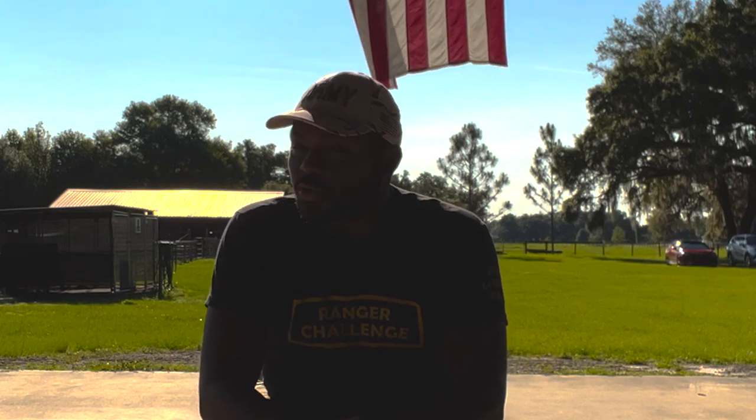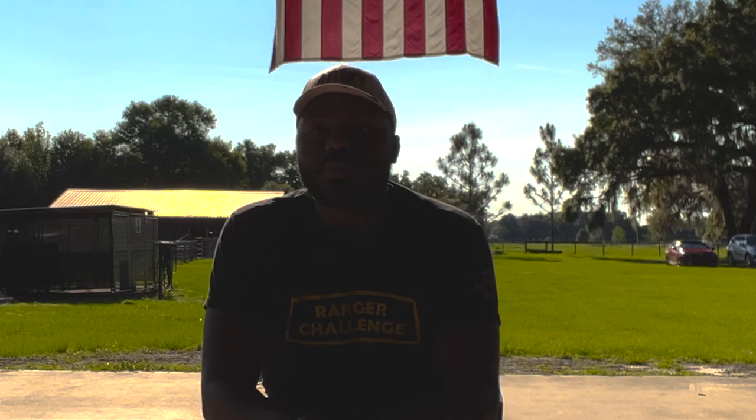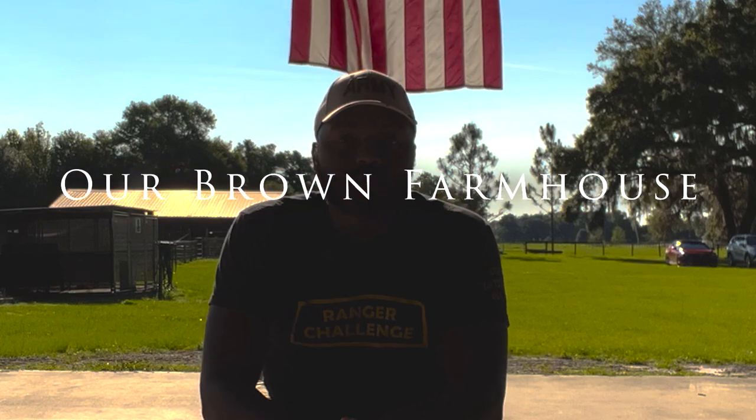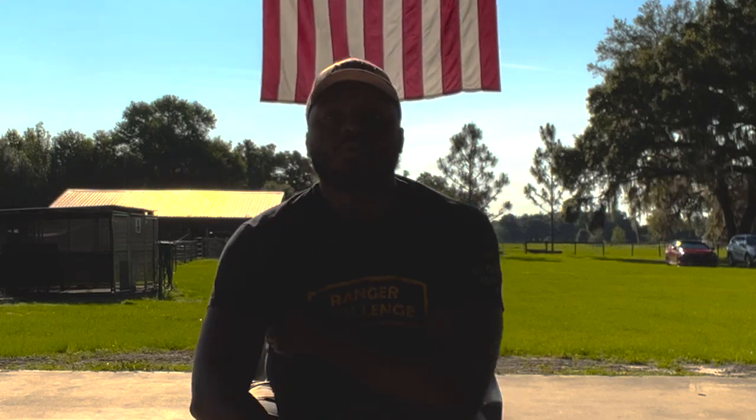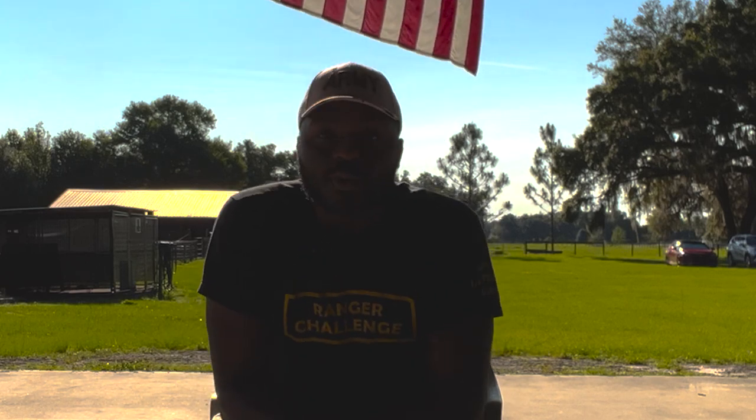Good morning Farm Family. Hope everyone's having a great day. I'm filming this on Sunday prior to Memorial Day. You're most likely watching this on Memorial Day as this is when the video has been uploaded. So just want to wish everyone a happy Memorial Day whether you're in America or somewhere else across the world.